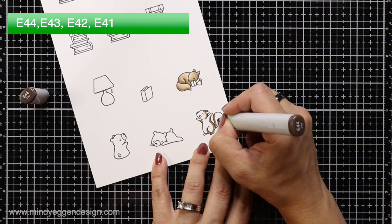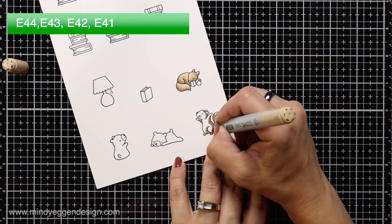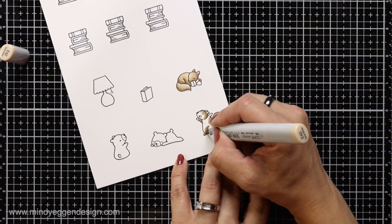I did color the lampshade but didn't end up using it in today's card. I love these little squirrels from Lawn Fawn — they are just the cutest.